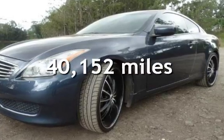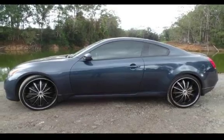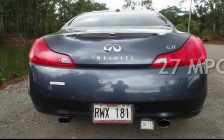This Infiniti is a great value with less than 41,000 miles on the odometer. Estimated fuel economy for this vehicle is 19 miles per gallon in the city, and 27 miles per gallon on the highway.